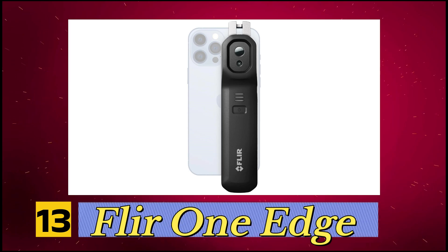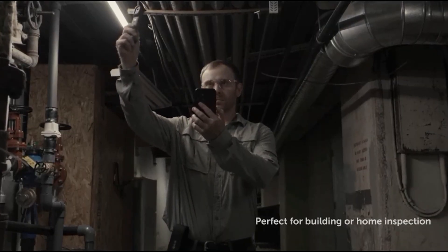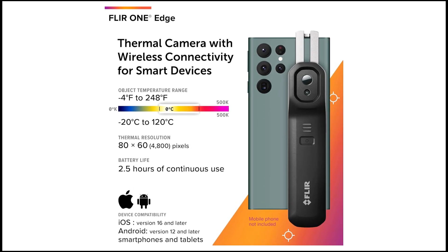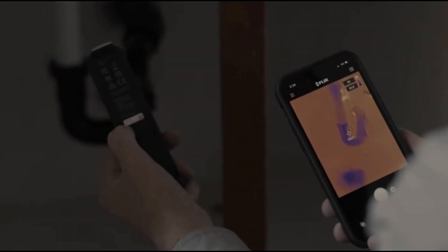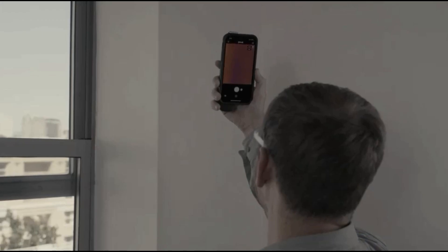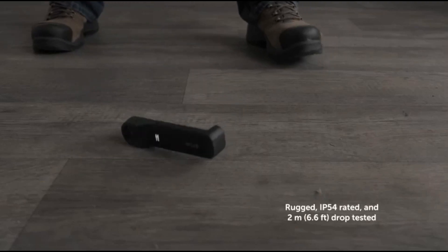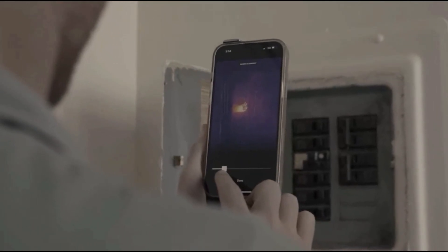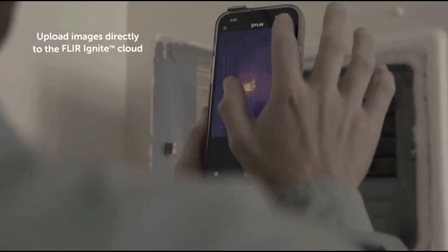Number 13, FLIR One Edge. It is a wireless thermal visible camera designed for smartphones and tablets. It features a spring-loaded clip, allowing users to easily attach it to iOS and Android devices. However, it doesn't need a physical connection and can operate wirelessly from up to 30 meters away. With an IP54 rating, the camera is built to withstand dust and water exposure. It can measure temperatures up to 400 degrees Celsius (752 degrees Fahrenheit), and runs for 1.5 hours on a full charge.